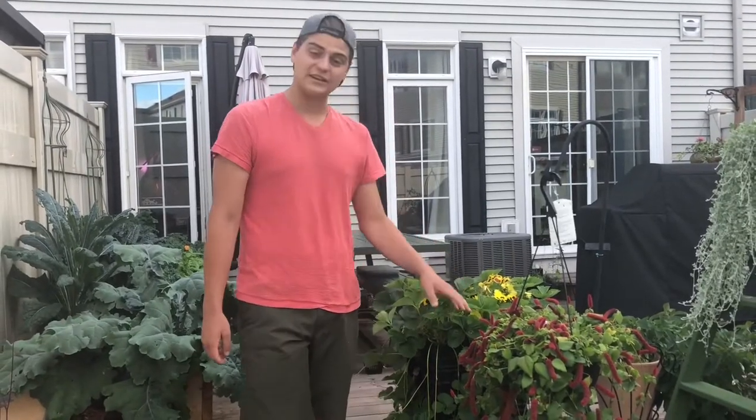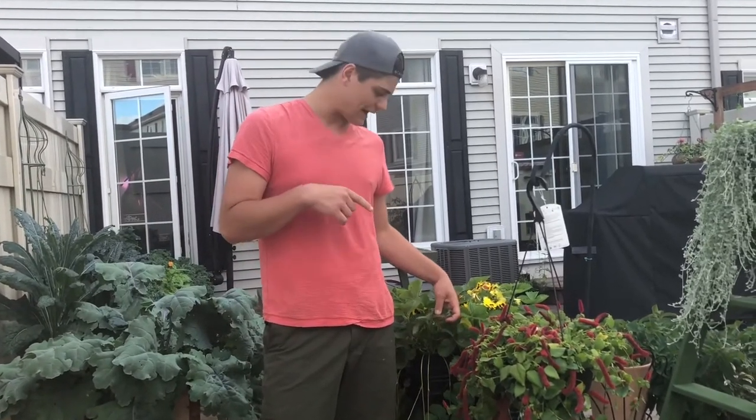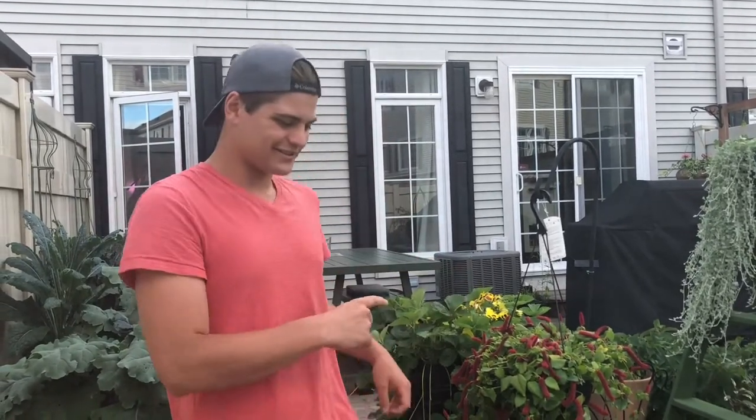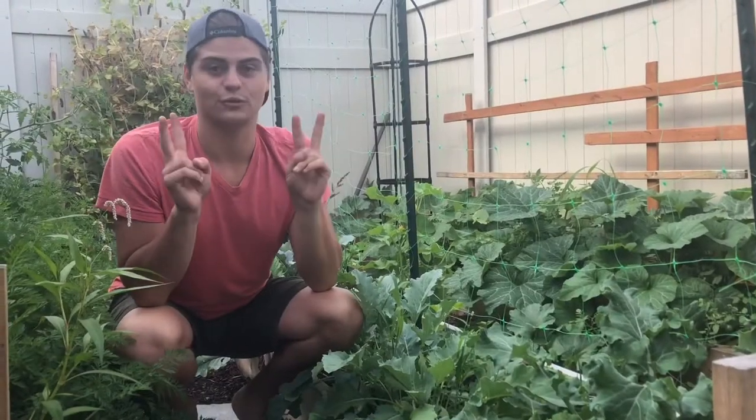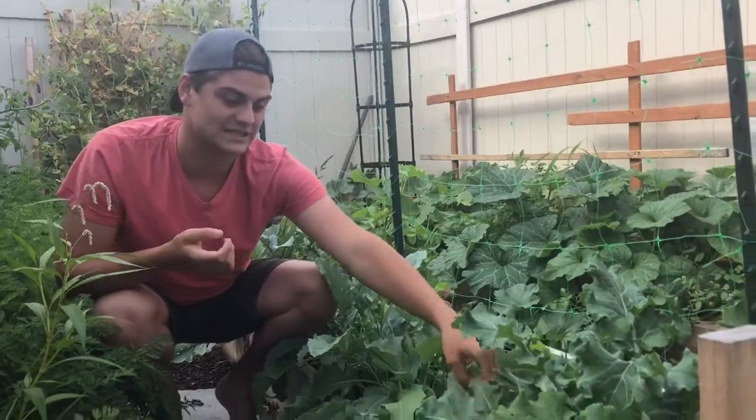Strawberries looking fantastic. I've had a little bit of trouble with Japanese beetles that I've noticed since I've been back, which is pretty easy to deal with - you just kind of have to pick them off - but they're still doing great.